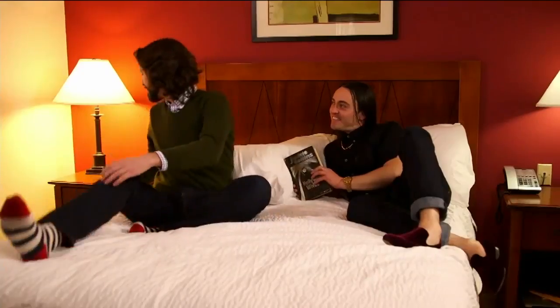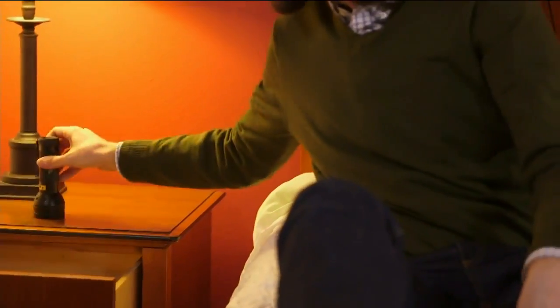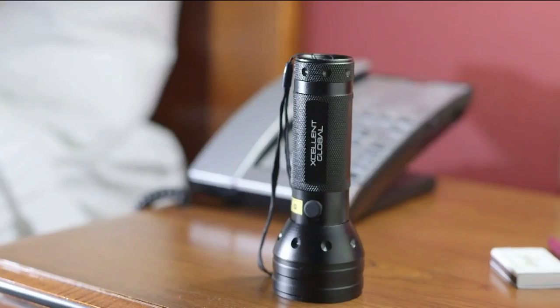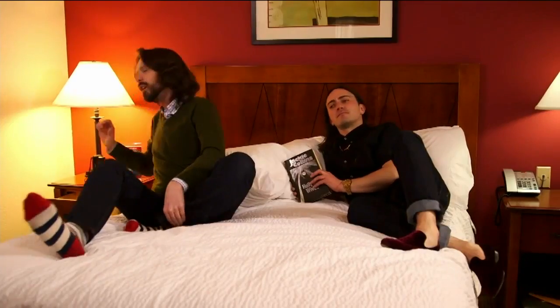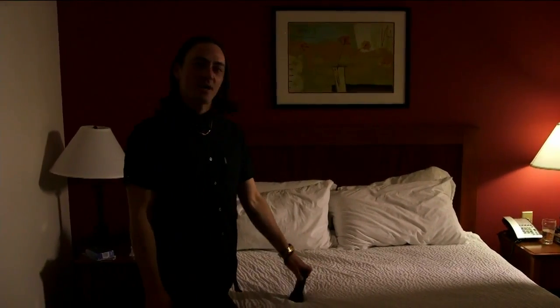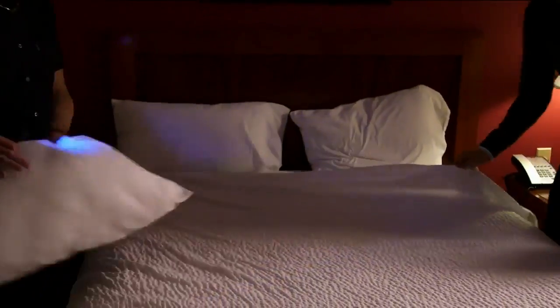I would like to know exactly how filthy Vegas is. How exactly are we going to find out, though? Look at what I found on your bedside table, Christopher. We have a whole variety of instruments and ways to quantify just how filthy Las Vegas is. So we're about to test my hotel room for any number of human excretions. Let's see what we can find.